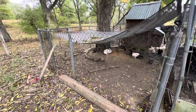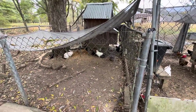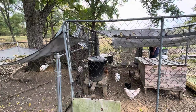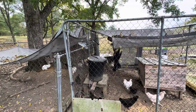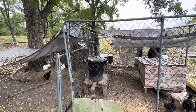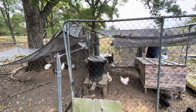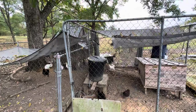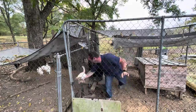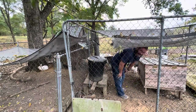Anyway, so yeah, we're gonna try and round these chickens up. It's not going well.